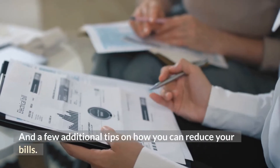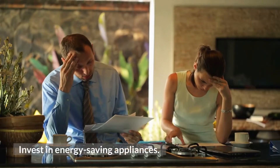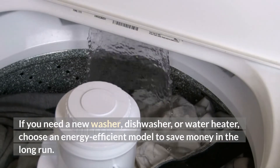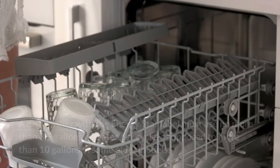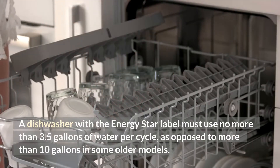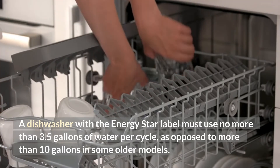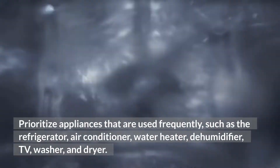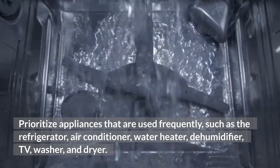And a few additional tips on how you can reduce your bills. Invest in energy-saving appliances. If you need a new washer, dishwasher, or water heater, choose an energy-efficient model to save money in the long run. A dishwasher with the Energy Star label must use no more than 3.5 gallons of water per cycle, as opposed to more than 10 gallons in some older models. Prioritize appliances that are used frequently, such as the refrigerator, air conditioner, water heater, dehumidifier, TV, washer, and dryer.